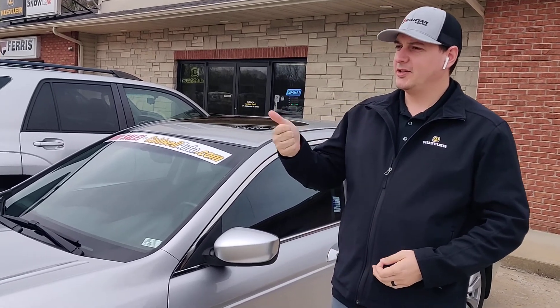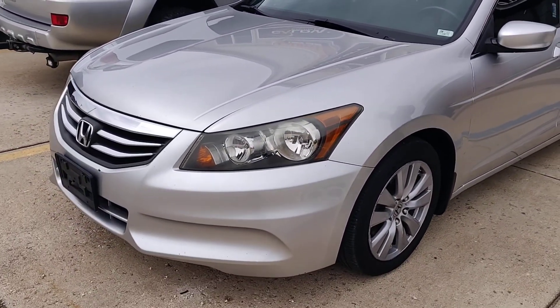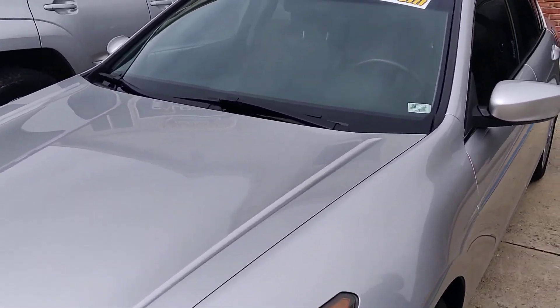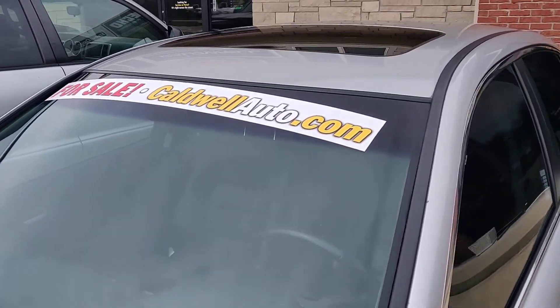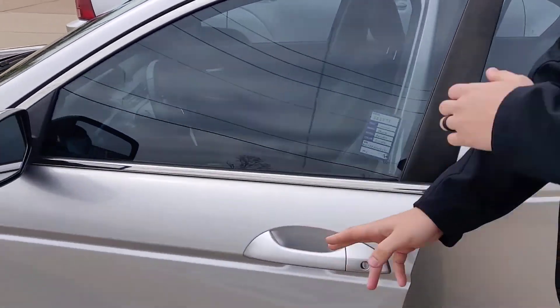Hey there, internet — JC at Caldwell Auto here in DeSoto, Missouri. Reliability, good gas mileage — Honda Accord. This one is a beautiful silver, has just over 95,000 miles on it, with a little bit of tint on the windows.